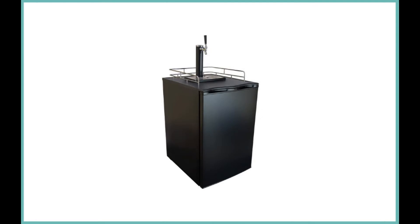Kegermeister KM2800BK Kegerator Full-Size Single-Tap Beer Refrigerator and Dispenser. The sleek, simple black cabinet and tower offers single-tap perfection with guaranteed beer freshness for up to three months.